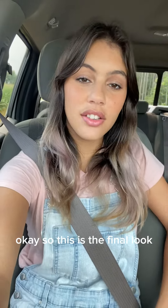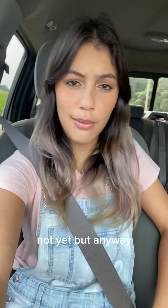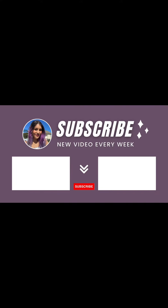Okay, so this is the final look. I had to even borrow a little bit, but anyway, this is the final look. I'll see you guys next time!